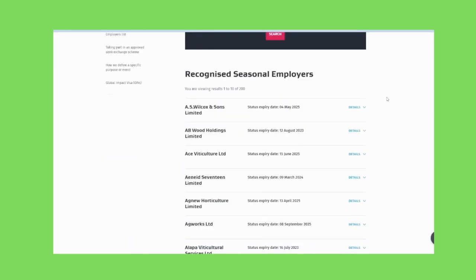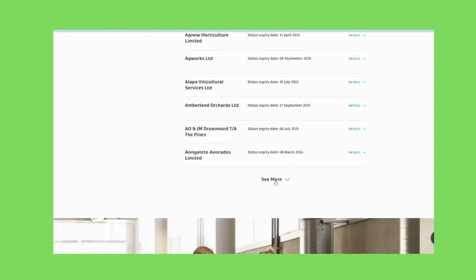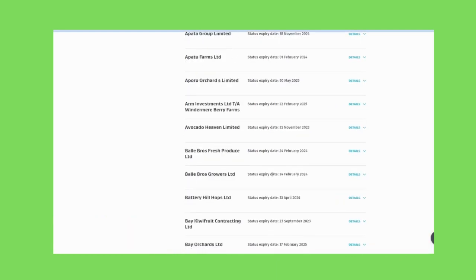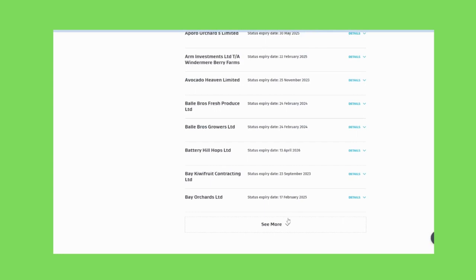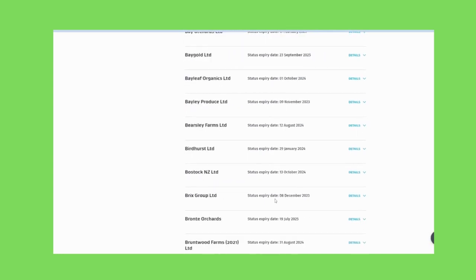Find an employer's email, website, or LinkedIn profile to apply for jobs. You can apply for them directly on the website, where you'll be asked to fill in a few details about yourself and upload your CV, cover letter, and other documents. I made a complete video on it — you can see the link in the description.